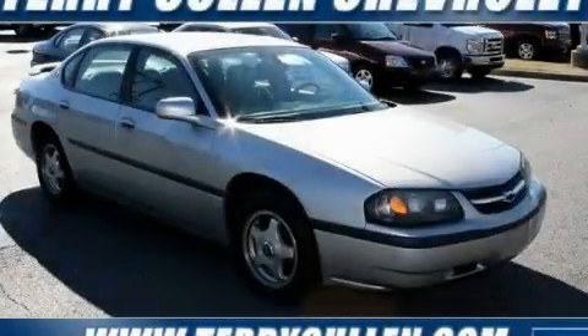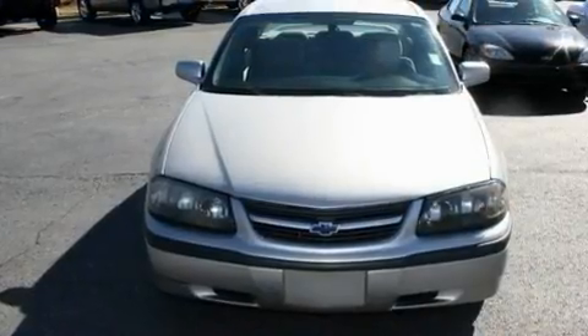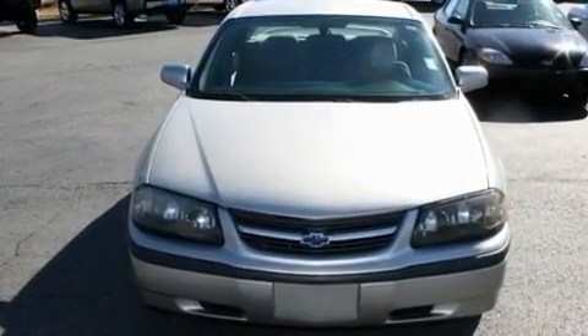This is a 2005 Chevrolet Impala, with a 3.4-liter six-cylinder engine and a four-speed automatic transmission.